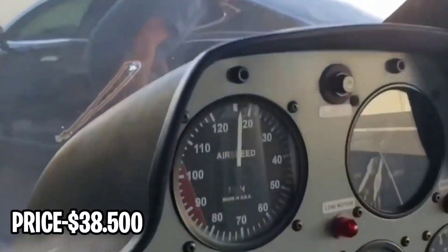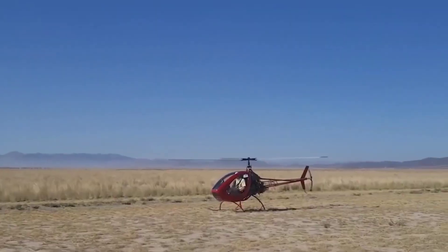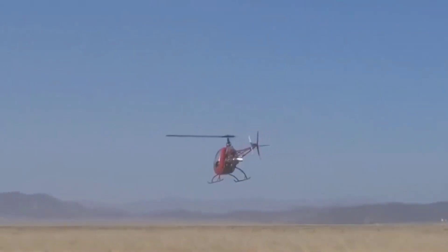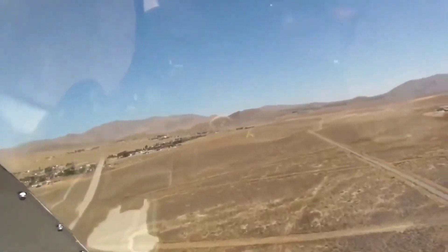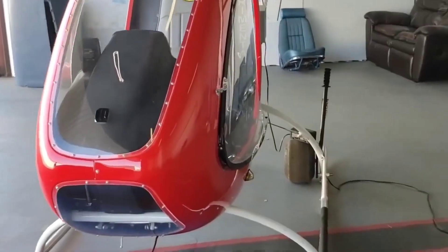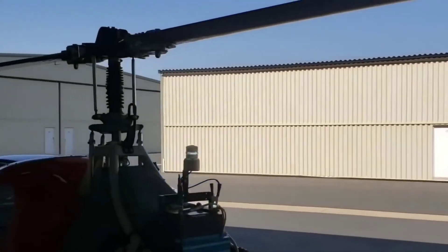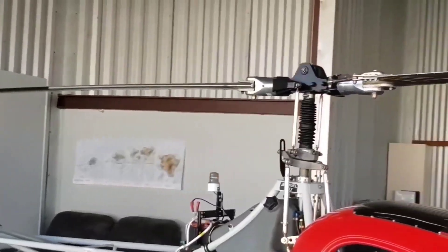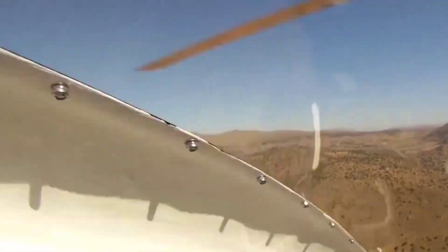Number 3: Helicycle. Price: $38,500. A single-seat semi-rigid two-bladed main rotor helicopter powered by a Solar T-62-32 engine. Manufactured by Helicycle Ventures LLC in Mesilla, New Mexico as a kit, the aircraft is intended to be assembled by the owner and is considered a home-built aircraft. The Helicycle was conceived and designed by BJ Schramm, the founder of RotorWay International.